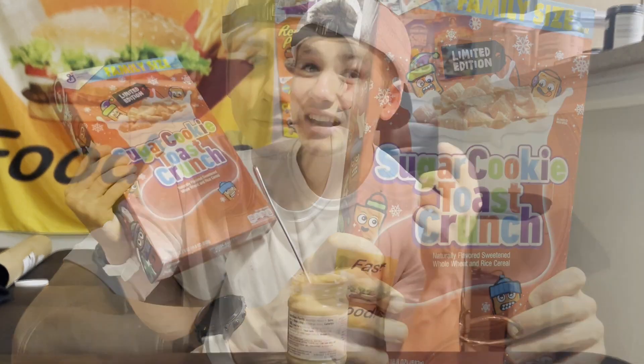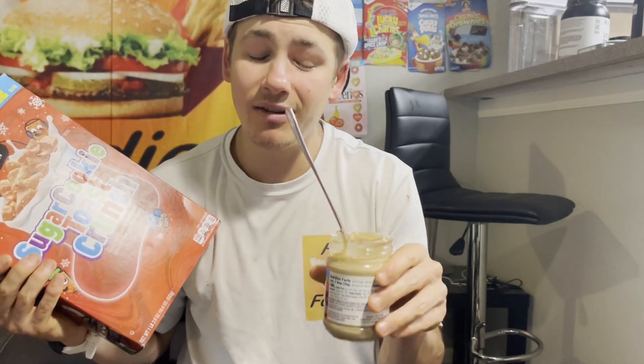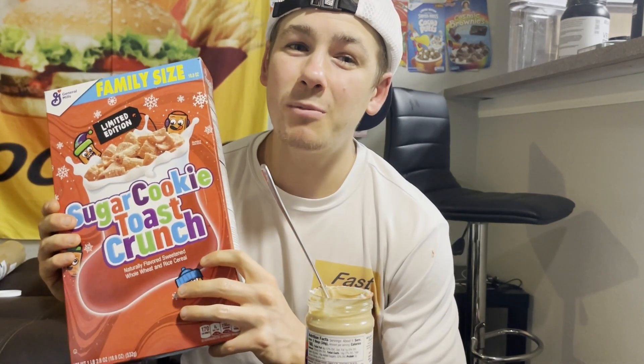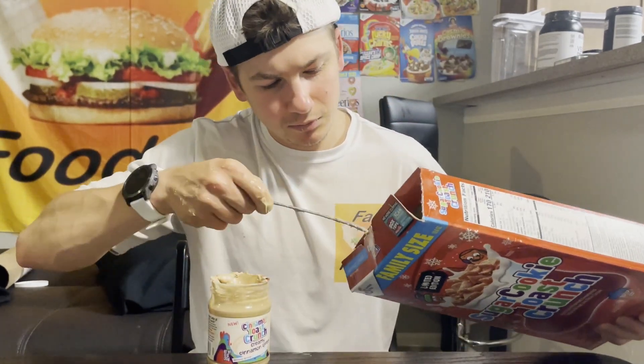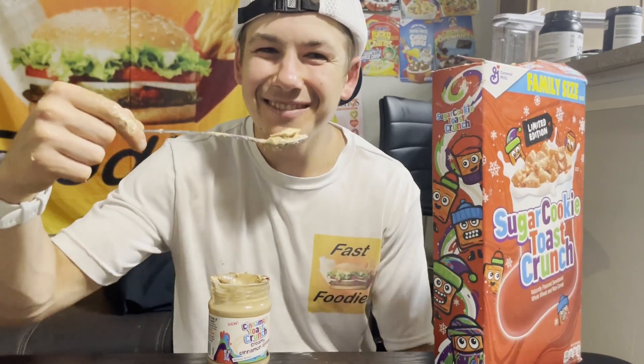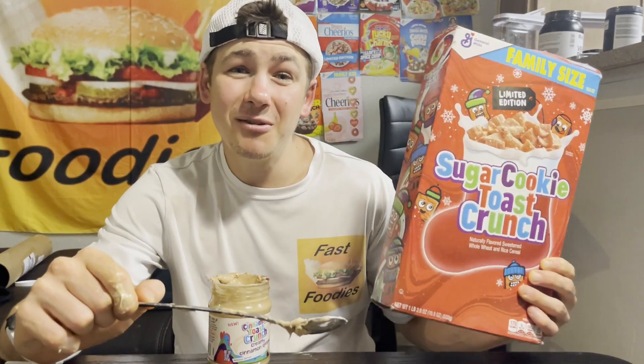Luckily, as you can tell, I'm quite the cereal connoisseur. I do have some Sugar Cookie Toast Crunch — I reviewed this a few months ago in the winter, and I saved it for exactly this moment. I knew the Cinnamon Toast Crunch spread was going to be creamy, so all the way back in January I came up with this idea. Good thing I have this long spoon to get to the bottom of the cereal. Yeah — straight 10 out of 10 with the cereal added, of course.